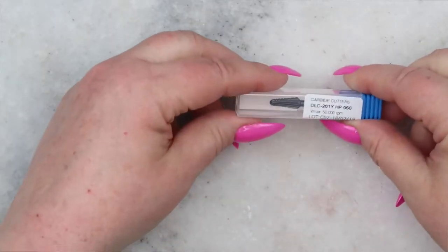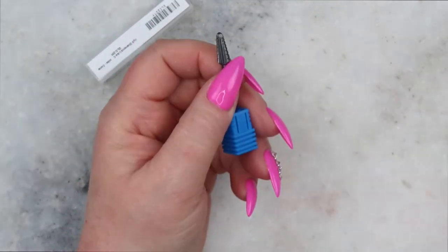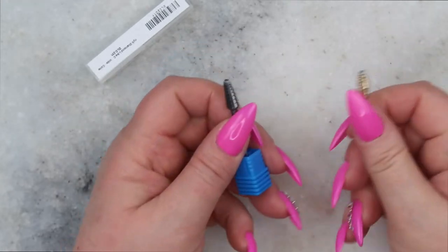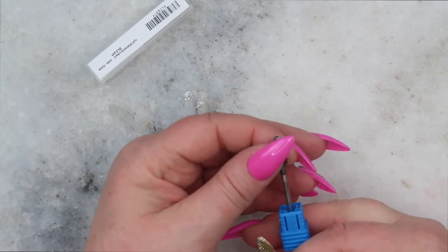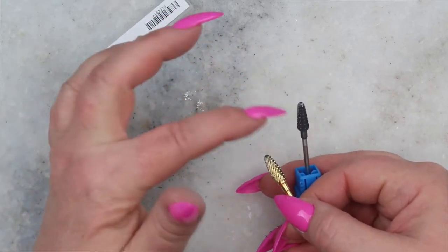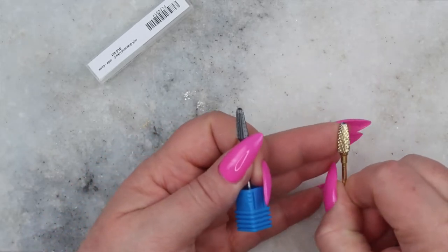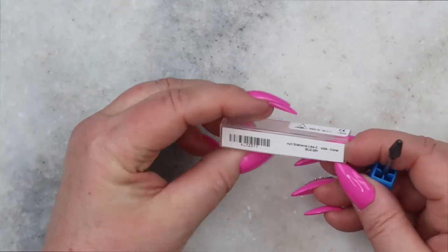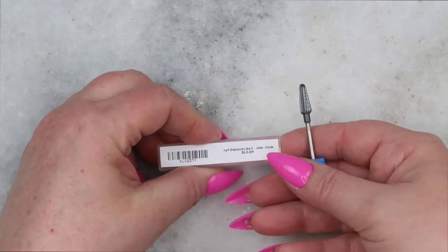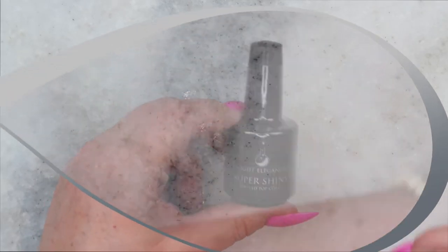I got a new bit — nice and sharp, feels light but has some weight to it. I've loved the bit I got from CanWest (now Creative Beauty) and wanted to try some of their others. I picked this one up for debulking the nail when clients come in for a fill. It's a carbide bit — I think it's called the NYX Diamond Light Carbide Cone Bit. Also, the Light Elegance Super Shiny — I am loving this; you're going to see it in a favorites video.